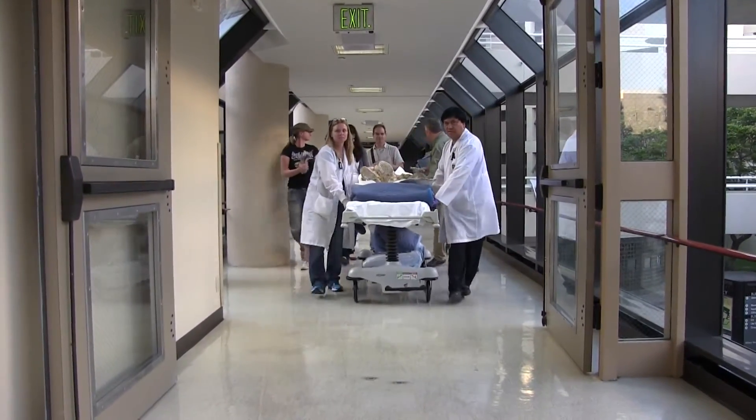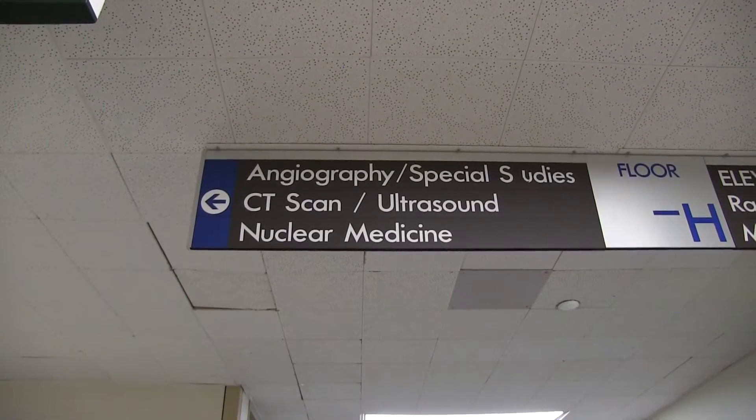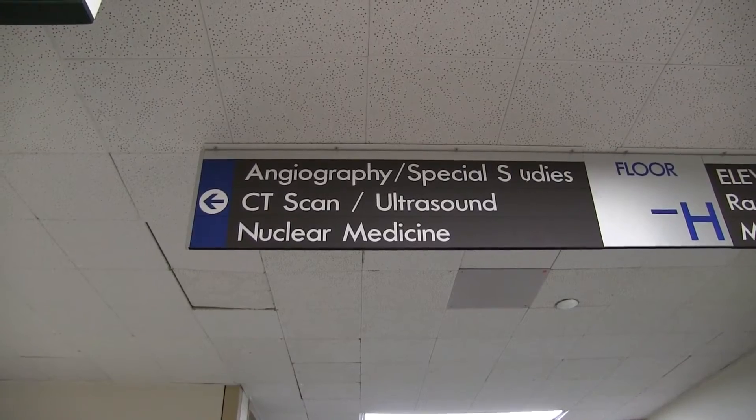As far as we know, this species of mammoth has never been digitally captured using CT technology.